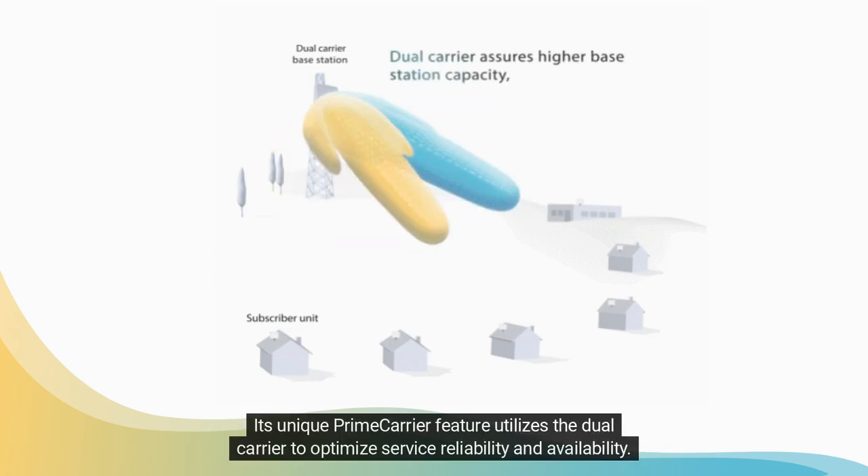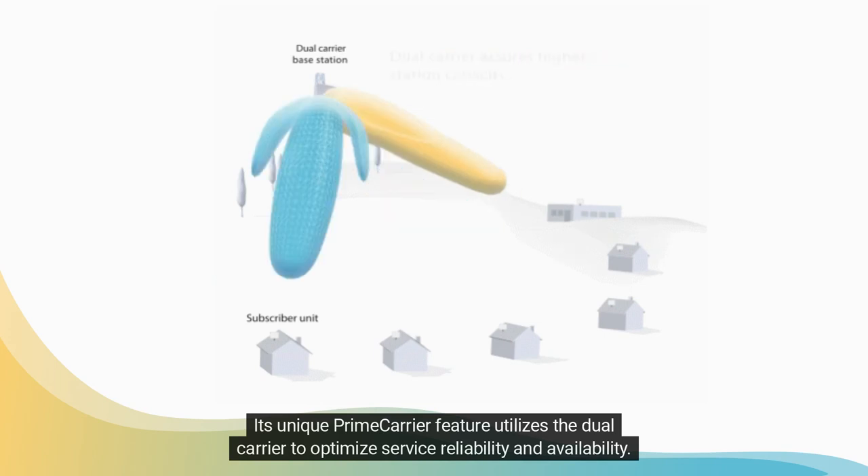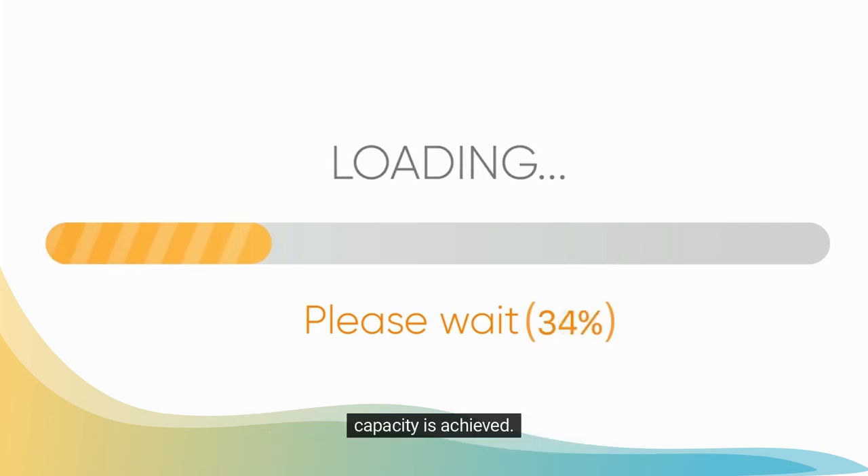Its unique prime-carrier feature utilizes dual-carrier to optimize service reliability and availability. By utilizing the AIR Series, radio infrastructure and spectrum usage are minimized so that faster end-user capacity is achieved.